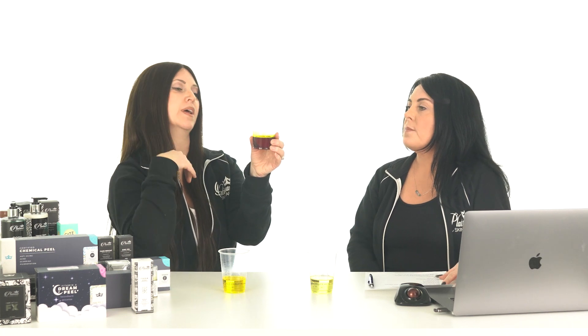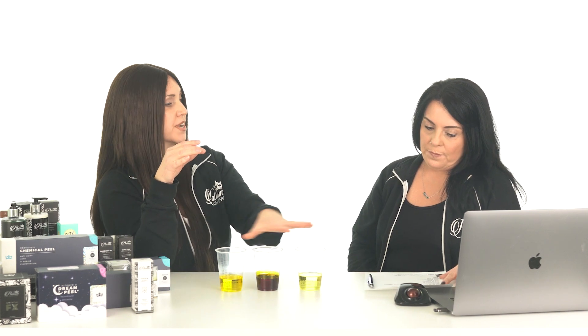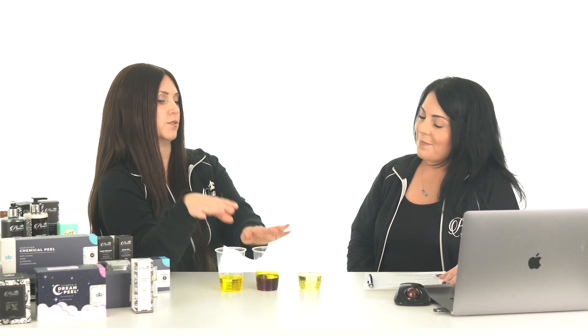The next one I'm tied with is retinaldehyde. Retinaldehyde is the one step right below retinoic acid — it has to convert one time, and then it turns into pure retinoic acid, which works with your skin just like Retin-A does. This is your most potent over-the-counter retinoid available. So these two are my favorites, and then retinol comes right below that. All three are great, but those two are my favorites.